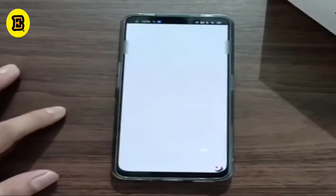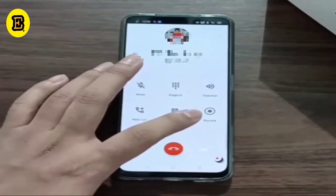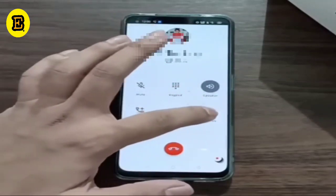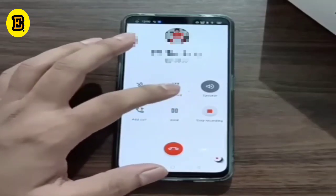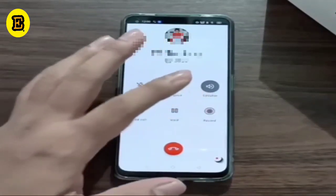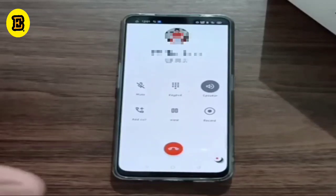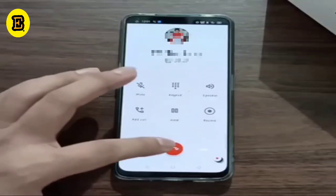I'm actually getting an incoming call. When I have received the call, I am switching on the speaker and then switching on the record button. There comes a notification stating that your call is being recorded. When I switch off the record button, I get a notification that your call is not being recorded. This notification comes only to me, but the opposite party also gets the same notification.